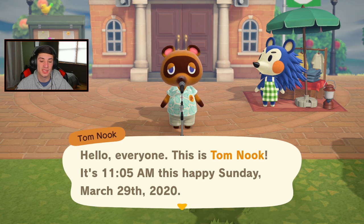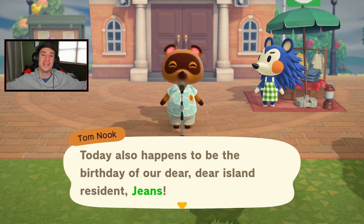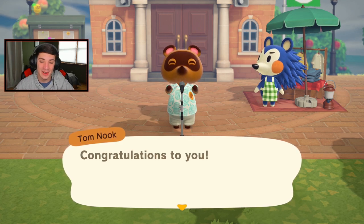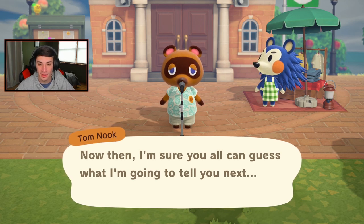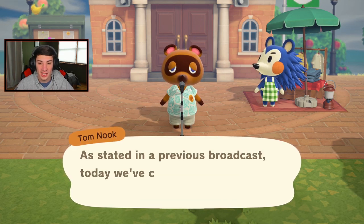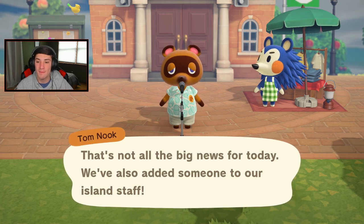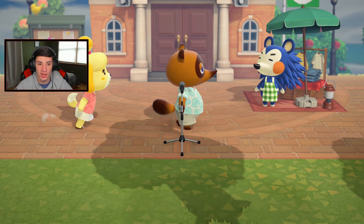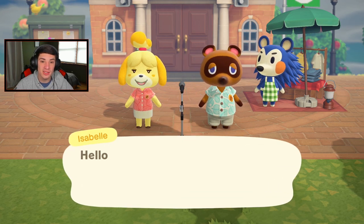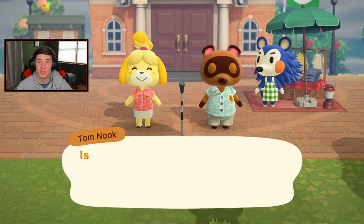Hello everyone, this is Tom Nook, it is 11:05 a.m., happy Sunday March 29th. Today also happens to be the birthday of our dear island resident Jeans — that's me, baby! Today's my birthday. Well, when this goes out it will be a day after my birthday, but I'm recording this on my birthday. As stated in the previous broadcast, the resident services building is upgraded. Look at that place — and Isabelle's here! Isabelle is joining the resident services area with Tom Nook.